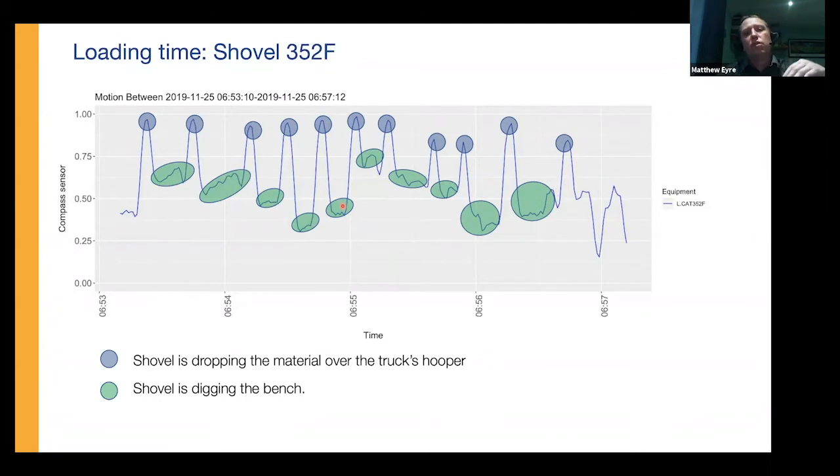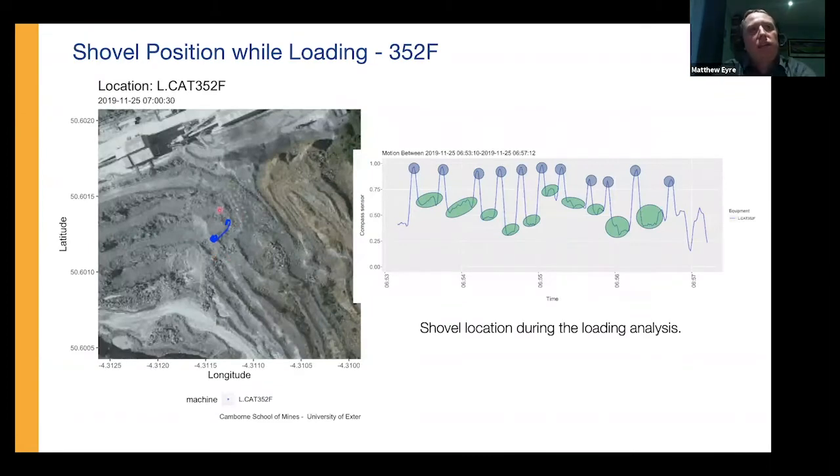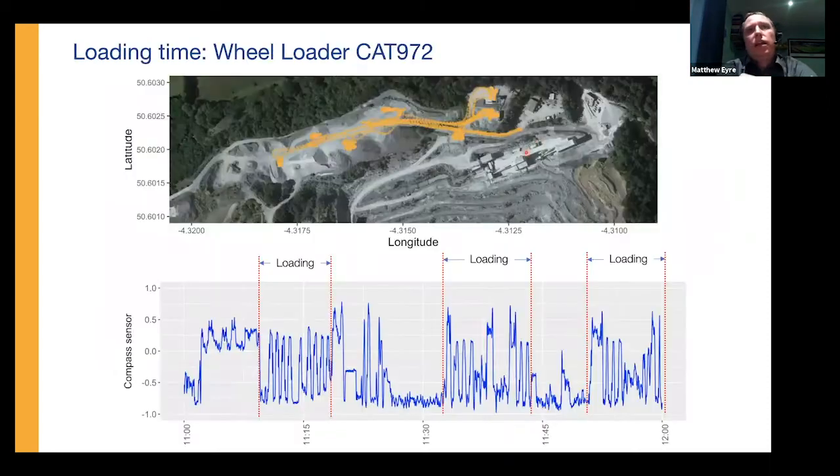We have multiple levels of sensing to utilize in this case. Coming back to GPS, the image on the left shows a 10-minute period where we can look on a macro scale at what the shovel has been doing on that bench, along with on the right-hand side, the 3-minute loading time. We can utilize multiple layers of this data to really analyze and dig down into what's happening in that loading cycle. This has also been applied to the wheel loader.